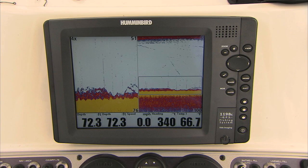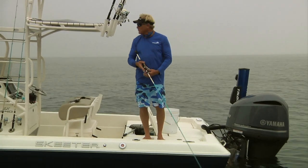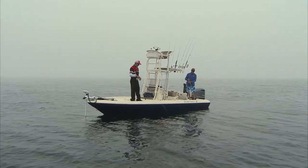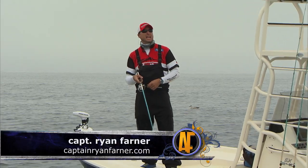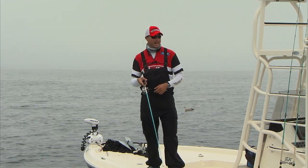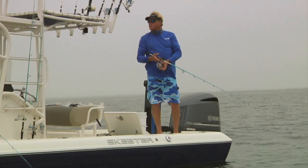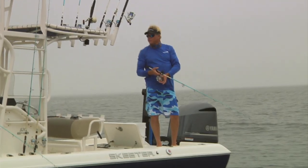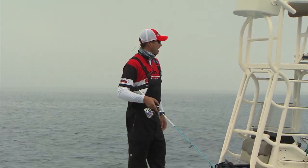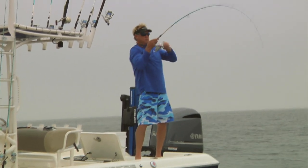We're in about 71 feet of water. This is the first time I've had the inshore rods over here on the west coast this deep. What can we expect? The drop-off here in the Gulf is almost like a foot or two per mile. We're about 18 miles southwest of Tampa Bay, very close to the shipping channel.